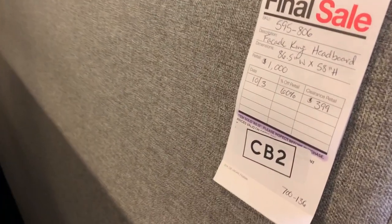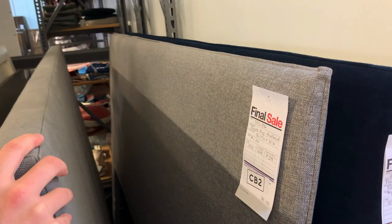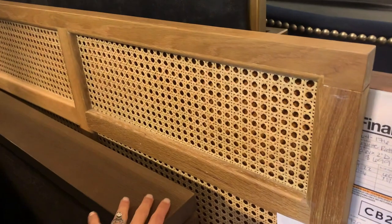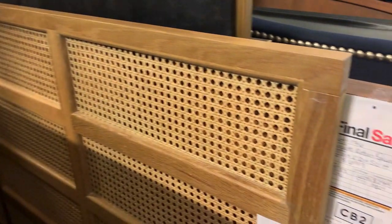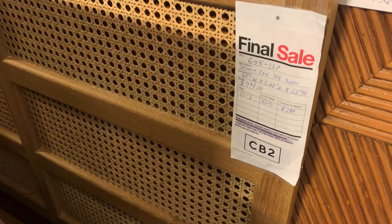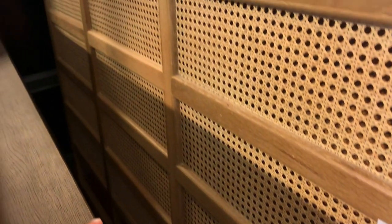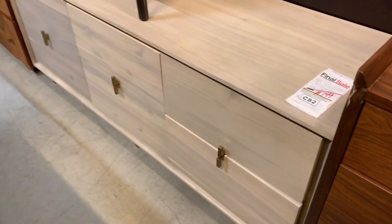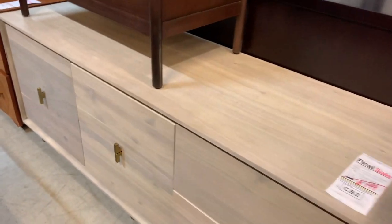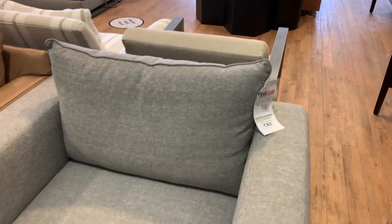We just popped into the Crate & Barrel outlet. There was a king-size headboard for $399 in really good condition — neutral and would go with a lot of styles. I was obsessed with this cane headboard, but it turned out to be a queen and we need a king — otherwise I totally would have bought it at $300, which is so good for a Crate & Barrel headboard. There was also a super damaged piece that was heavily discounted — it had a crack over one corner and a nick on the other. I thought it was so beautiful; some wood filler or sanding and staining could fix it.